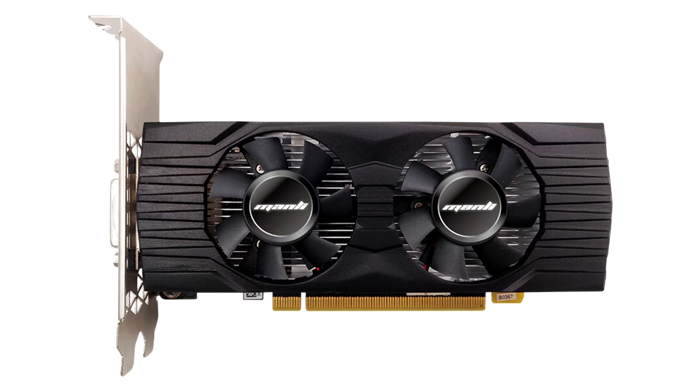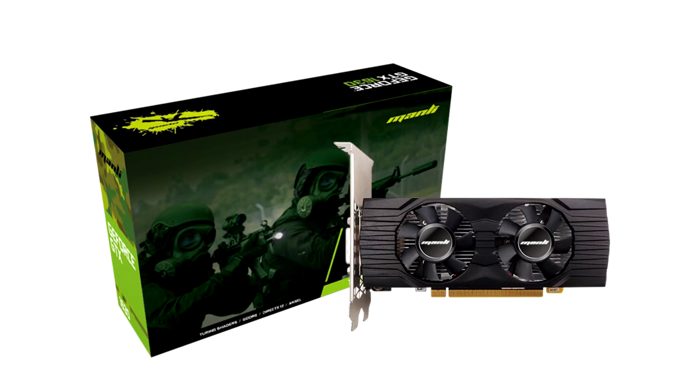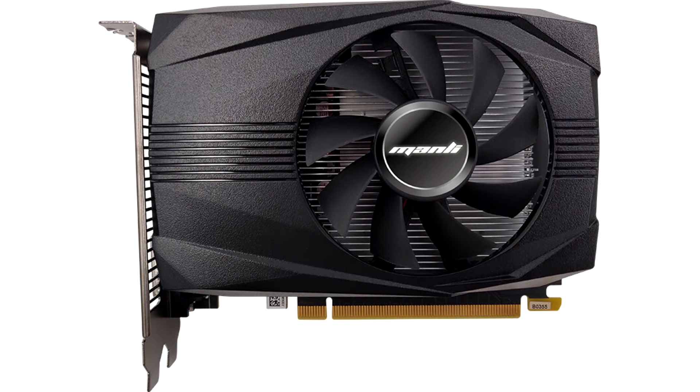Manly unveils its GeForce GTX 1630 graphics card. Manly Technology Group Limited, the major graphics cards and other components manufacturer, today announced the affordable new member within the 16 series family: the Manly GeForce GTX 1630.